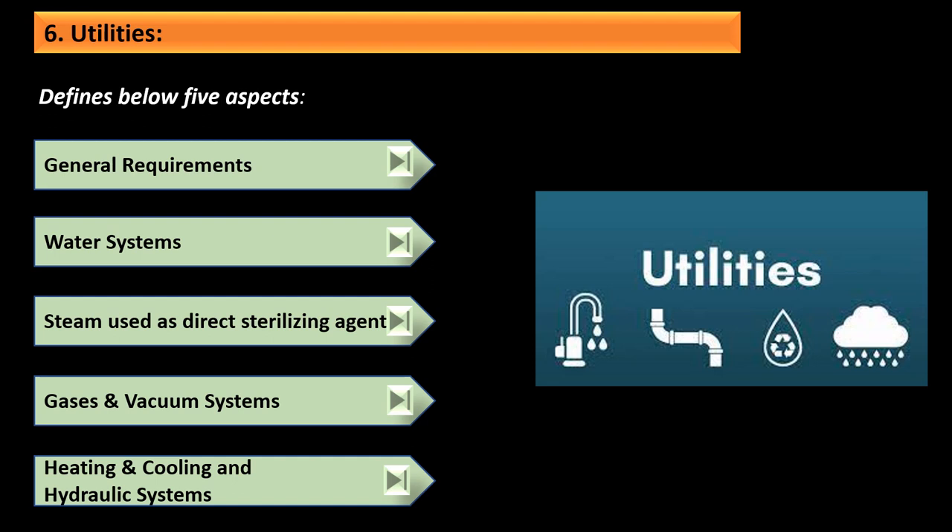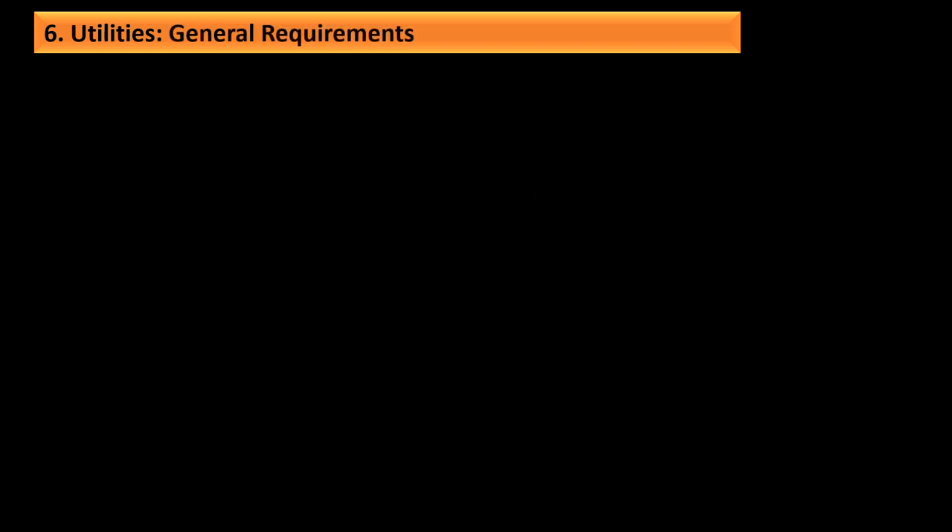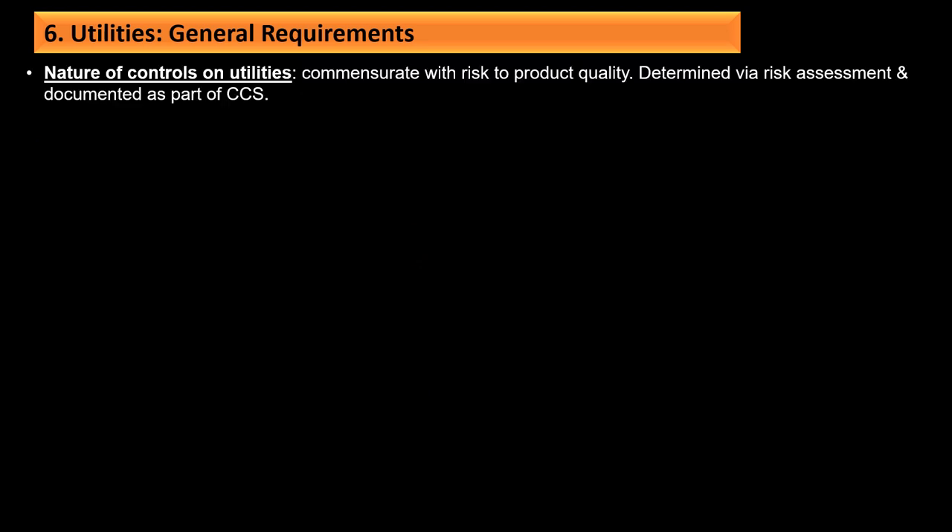Moving to utilities, the section covers general requirements, water systems, steam used as a direct sterilizing agent, gases and vacuum systems, and heating, cooling, and hydraulic systems. The nature of control on utilities should be commensurate with the risk to product quality, determined by risk assessment and documented as part of CCS. High-risk utilities are those in direct contact with the product, such as water for washing and rinsing, gases and steam for sterilization, and contact materials that will ultimately be part of the product or contact surfaces.